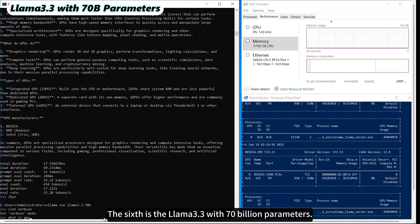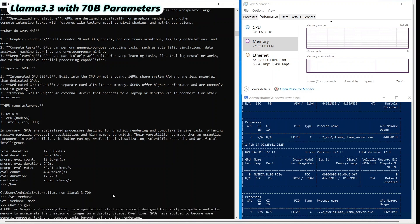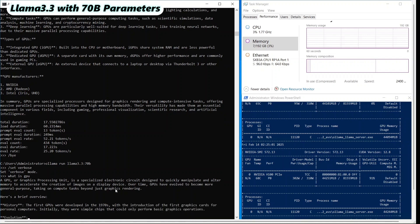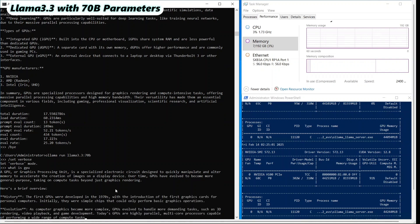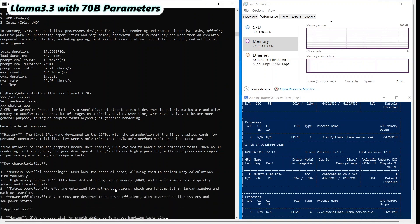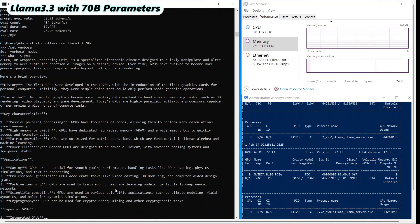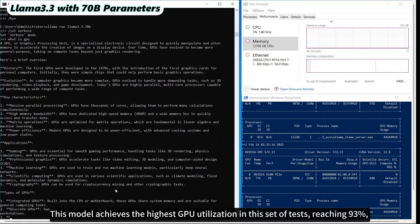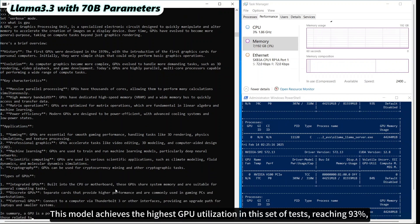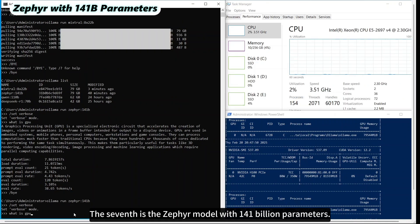The sixth is the Llama 3.3 with 70 billion parameters. This model achieves the highest GPU utilization in this set of tests, reaching 93%, while the inference speed drops to 24.34 tokens per second.